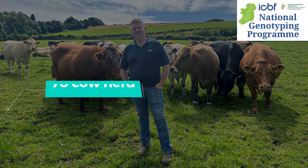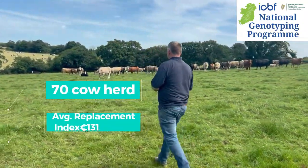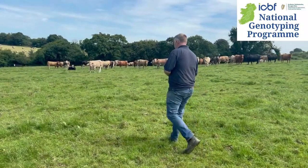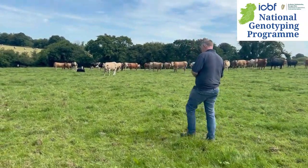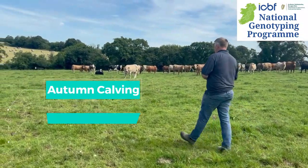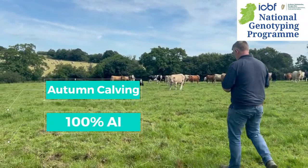Approximately 70 cow herd — obviously that varies from year to year. It's fully autumn, fully airy for the last about 10 years now.